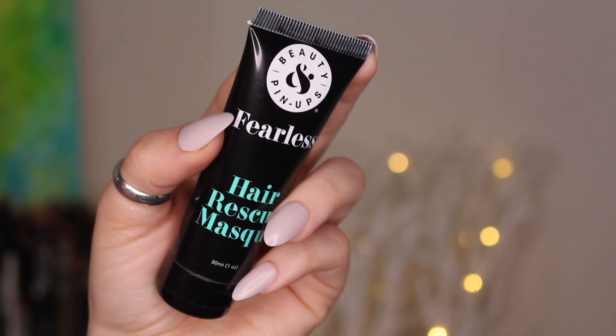Next thing we have in here is by Beauty and Pinups — it's the Fearless Hair Rescue Mask. It's a corrective hair mask that helps rescue hair from thermal, mechanical, and chemical damage, free of sulfates, parabens, and phthalates. Will I use this product? Maybe. I do need it. I should really try to do hair masks. I love leave-in conditioners and I use that every time I get out of the shower, but hair masks — I need to try those.